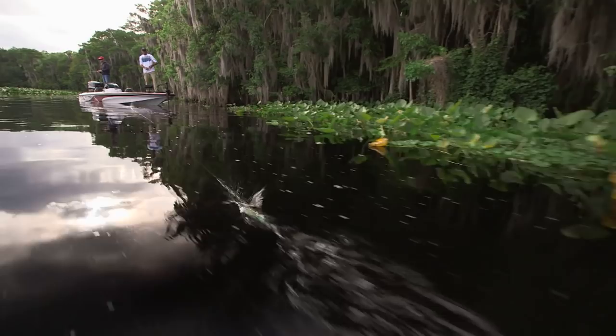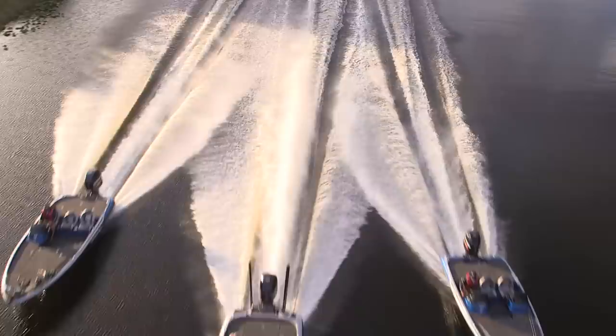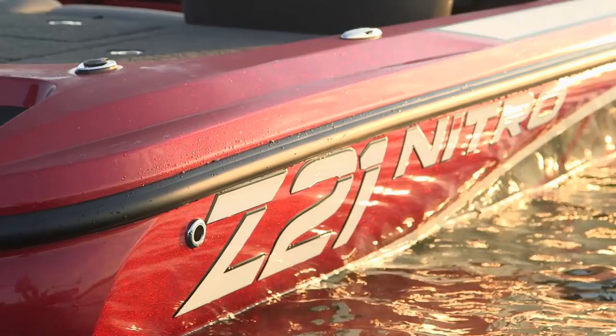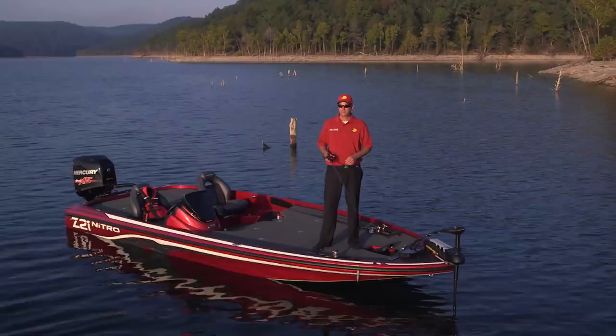You hear a lot of professional bass anglers talk about the lures and techniques they use to win tournaments. For me, my boat is just as important as any rod, reel, or lure as one of the key tools I use in tournament fishing. I've been around a lot of different boats but I've never run anything but a Nitro. One of the reasons why I love a Nitro is the innovation — what amazes me is how the designers and engineers keep making the Nitro models better.